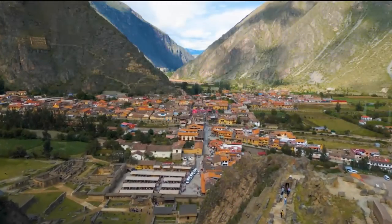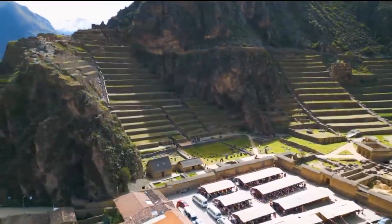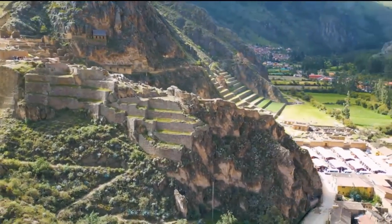Ollantaytambo — probably one of the most visually perplexing sites within Peru — is claimed to be that of the Incas. During the Inca Empire, Ollantaytambo was the royal estate of Emperor Pachacuti, according to academia.